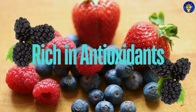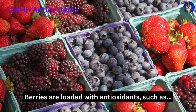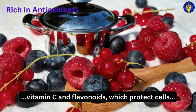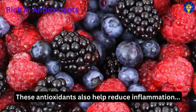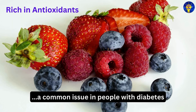Third, rich in antioxidants. Berries are loaded with antioxidants such as vitamin C and flavonoids, which protect cells from damage caused by free radicals. These antioxidants also help reduce inflammation, a common issue in people with diabetes.